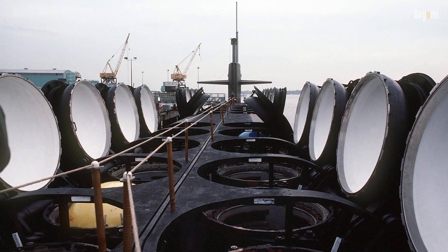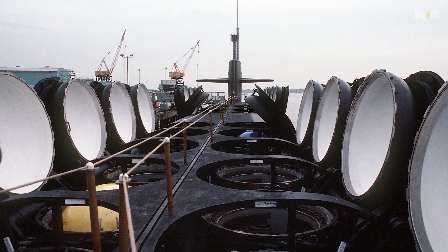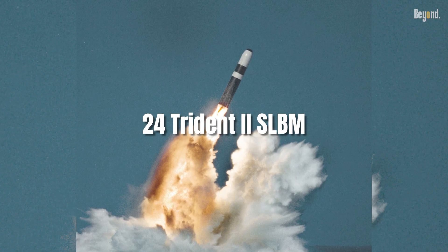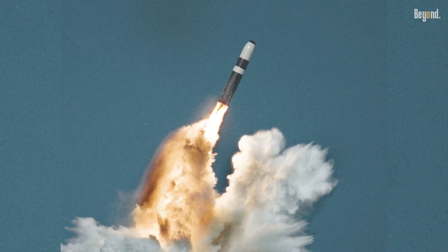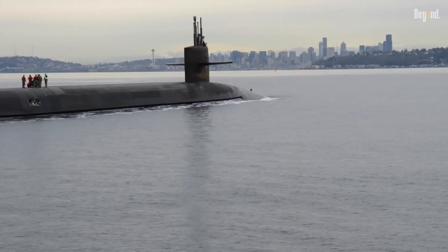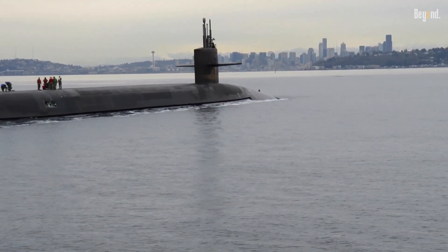Originally, each Ohio-class submarine was equipped to carry up to 24 Trident II submarine-launched ballistic missiles, or SLBMs. However, due to arms control agreements such as the New START Treaty, this number has been reduced to 20 missiles per submarine.